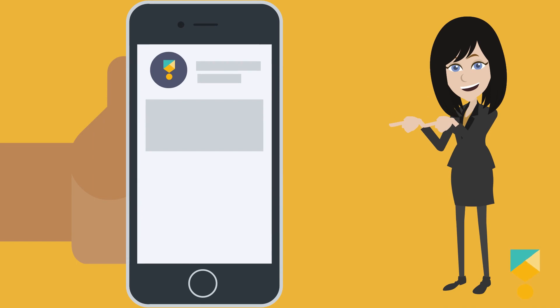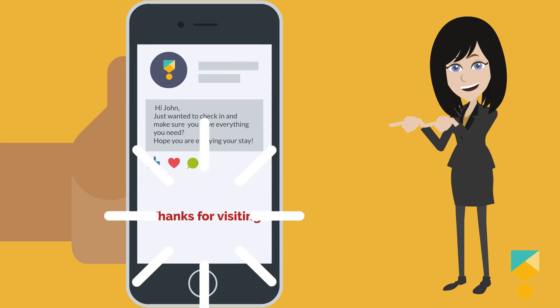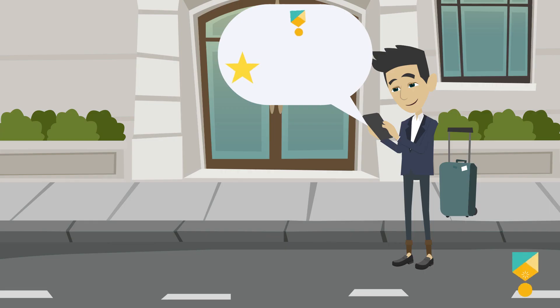With HostTools.com, you can easily create personalized messages that automatically send at the perfect time. It can even automatically review your guests and ask them to review you if they forgot.